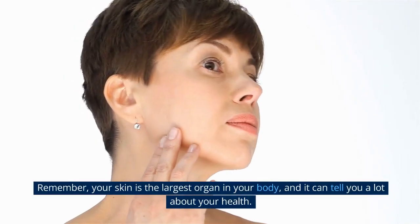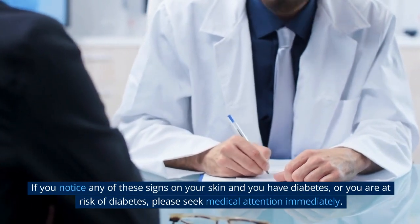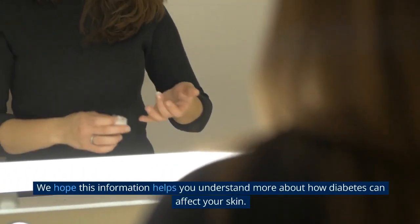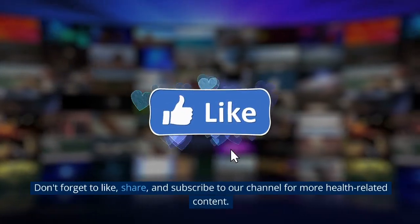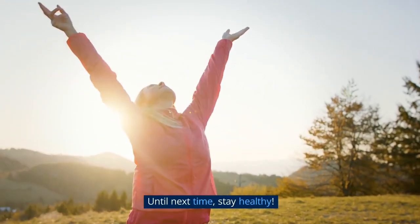Remember, your skin is the largest organ in your body, and it can tell you a lot about your health. If you notice any of these signs on your skin and you have diabetes or are at risk of diabetes, please seek medical attention immediately. We hope this information helps you understand more about how diabetes can affect your skin. Don't forget to like, share, and subscribe to our channel for more health-related content. Until next time, stay healthy!